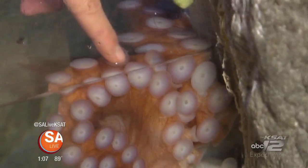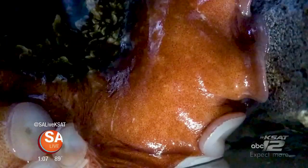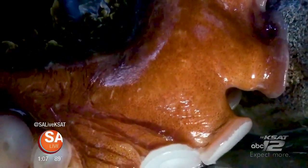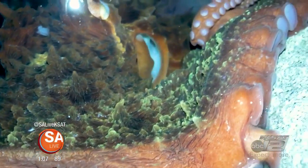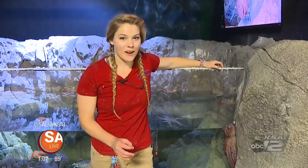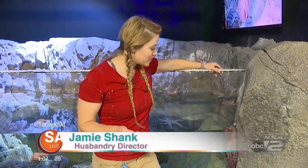Even though I'm touching her, what she can do is actually taste and smell my finger. The giant Pacific octopus is actually the largest species of octopus, as well as the longest living, with a lifespan around two to five years. You can actually feed our octopus here at the aquarium, which you can't do at a lot of other facilities.